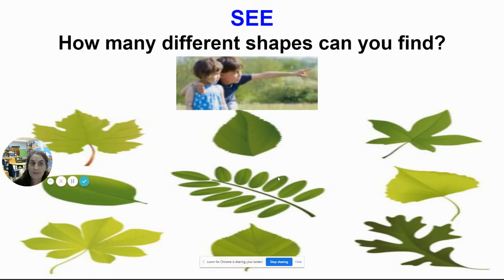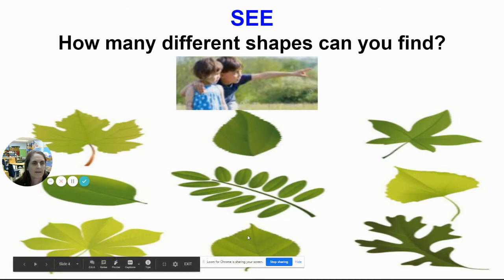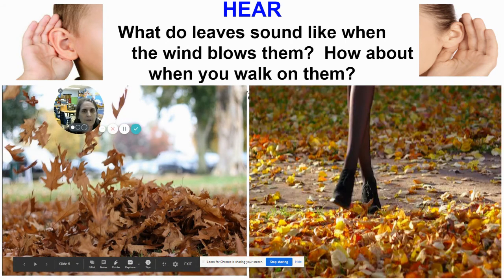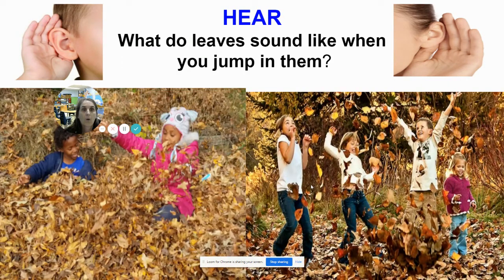How many different shapes can you find? Let's count: one, two, three, four, five, six, seven, eight, nine. I wonder how many shapes you'll find. What do you hear? What do leaves sound like when the wind blows? Here you can see the wind blowing the leaves. How about when you walk on them? What do leaves sound like when you jump in them? I wonder.